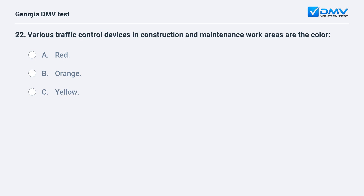Various traffic control devices in construction and maintenance work areas are the color A. Red. B. Orange. C. Yellow.